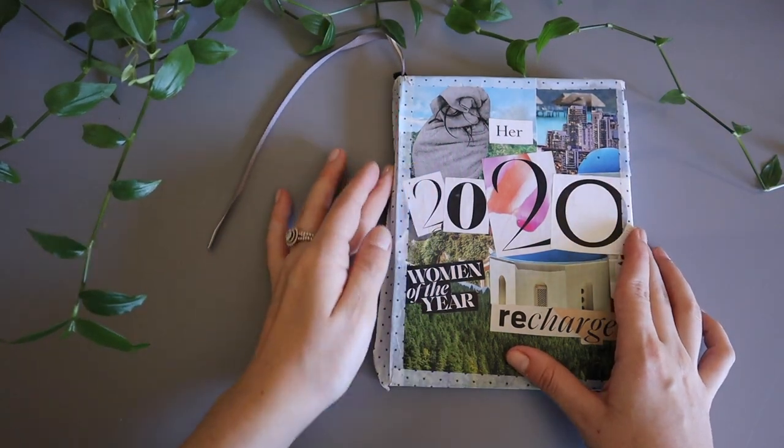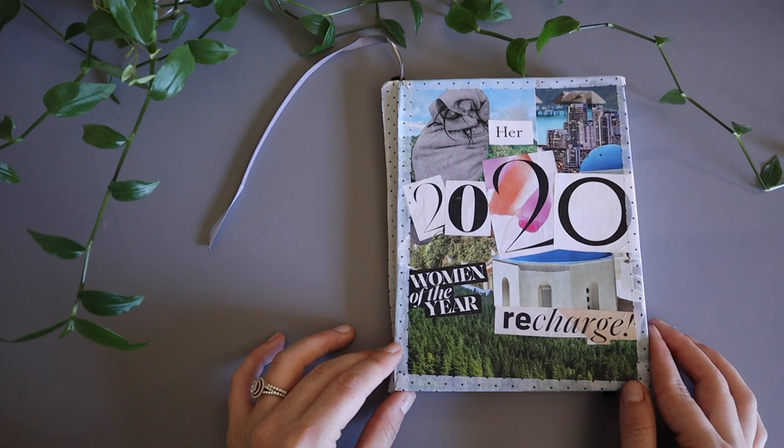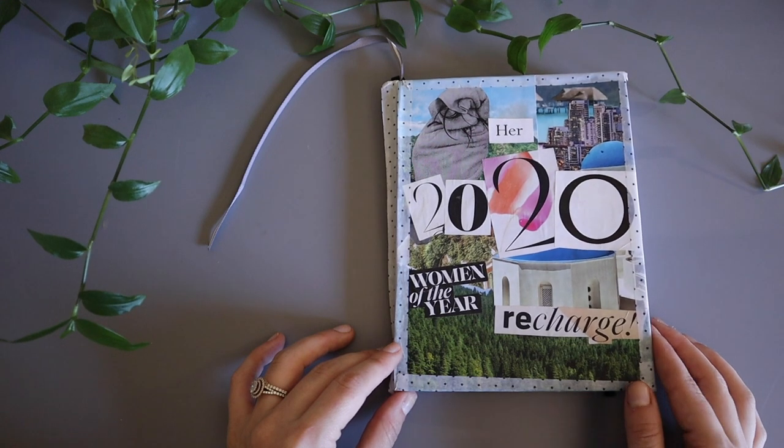Hi everyone, welcome back to my channel. My name is Becca and today I'm going to be showing you my 2020 bullet journal — my first bullet journal actually — and how I'm going to be setting up the month of May.